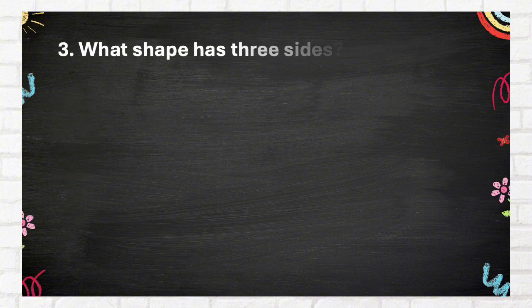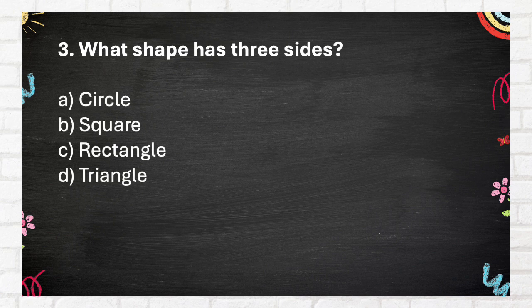Question Number 3: What shape has three sides? A. Circle, B. Square, C. Triangle, D. Rectangle.